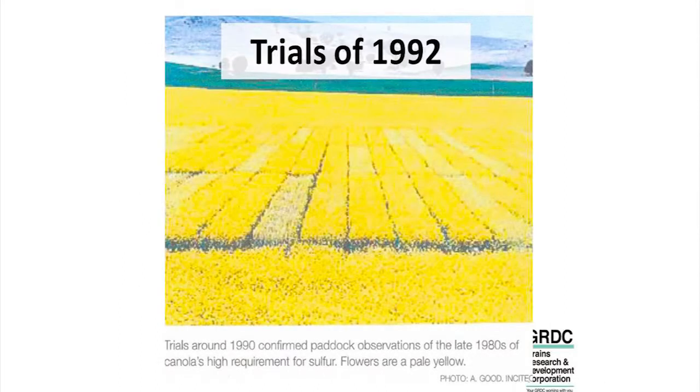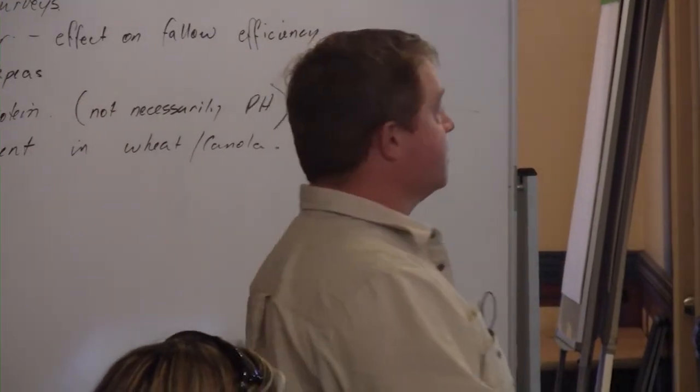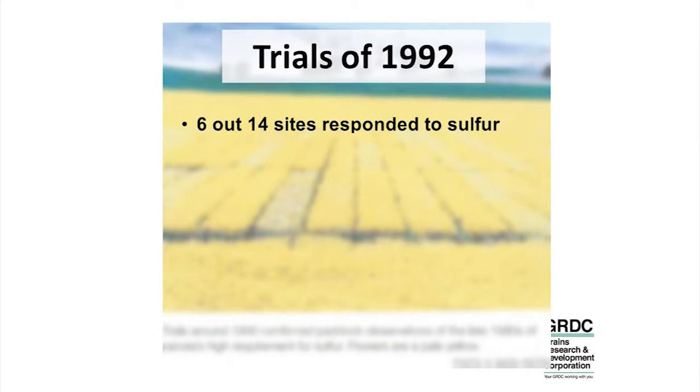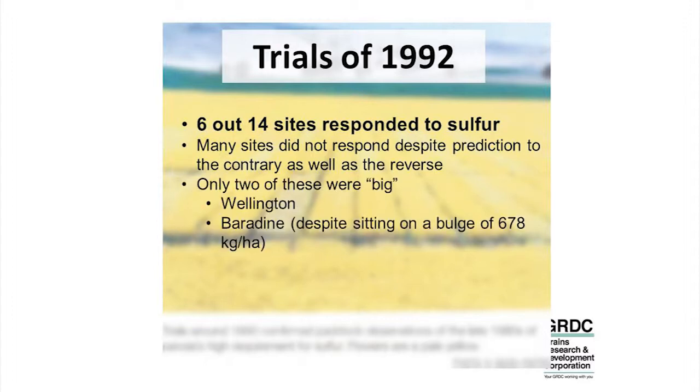This is Wellington here — the pale plots were the sulphur-deficient or non-sulphur plots. It was quite distinct and quite stark. But when you actually go back and look at those trials and all the reports out of the 14 sites, only six of them actually responded. So not the majority — six of them. Many of the sites predicted to respond didn't respond, and some predicted not to respond did. Only two of them out of the six were really big.